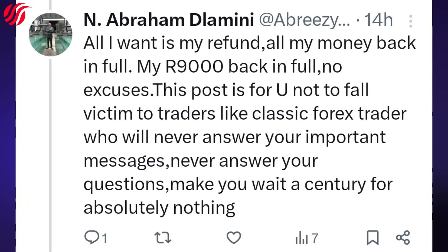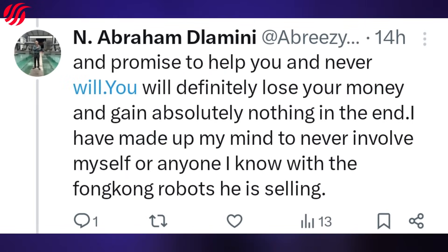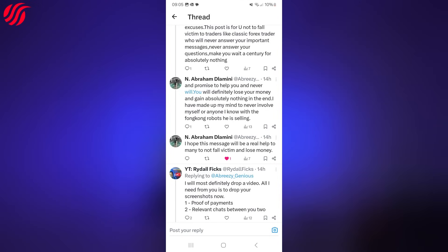All I want is my refund — all my money back in full, my 9000 Rand back in full, no excuses. This post is for you: do not fall victim to traders like Classic Forex Trader, who will never answer your important messages, never answer your questions, make you wait endlessly for nothing, promise to help you and never will. You will definitely lose your money and gain absolutely nothing. I have made up my mind never to involve myself or anyone I know with the fake robots he is selling. I hope this message will be a real help to many — do not fall victim and lose money.